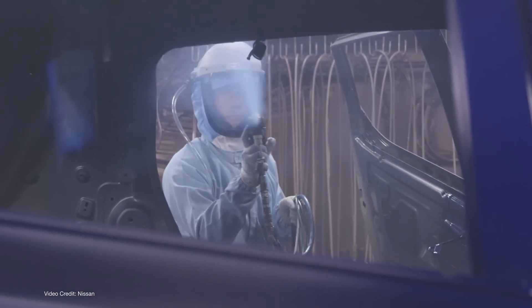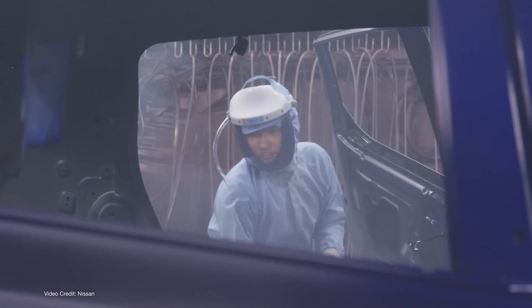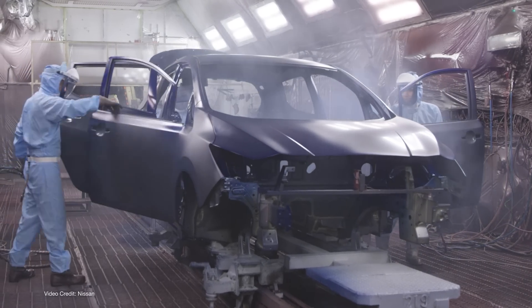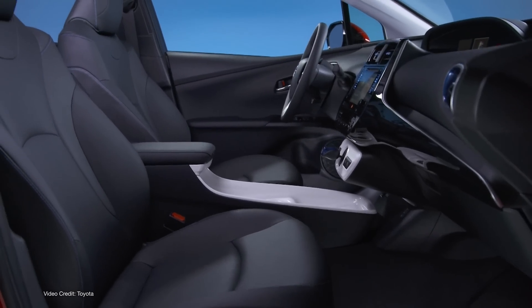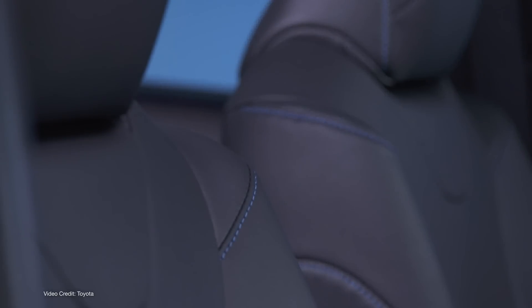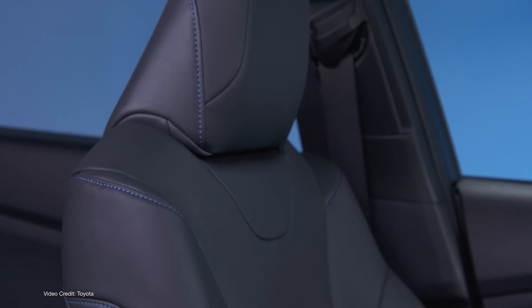Why spend time and money trying to build exactly what customers say they want, then try to figure out how to make a profit on it, when you can spend far less money building a vehicle you know you can make a killing on, then convincing customers they have to buy it? What's more, when an automaker has decided on a vehicle's design and specifications, and has completed the majority of the major decisions about what the vehicle will look like, what it will include as standard from the factory, and even what its sticker price will be, it is almost unheard of for the automaker in question to then go ahead and make major changes to said vehicle.